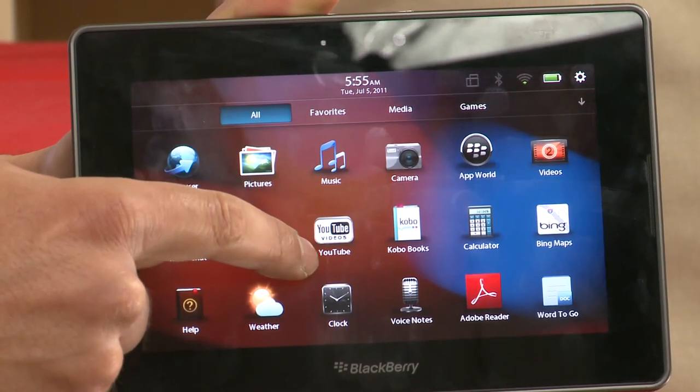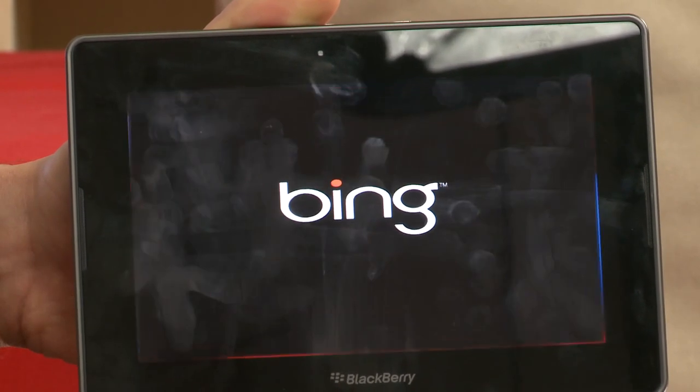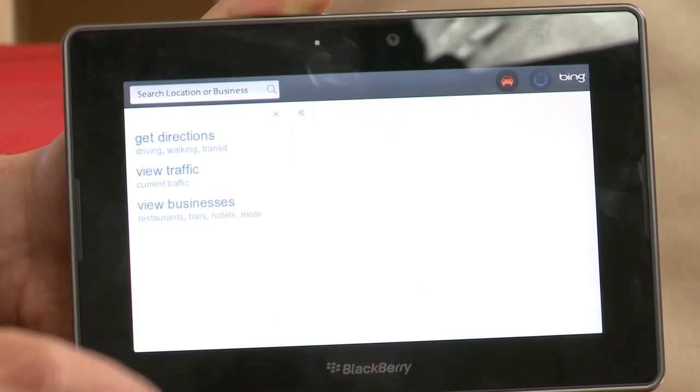Flicking between windows is slick and quick, the touchscreen feels responsive, everything feels quite easy to find. It's a very nice user interface and it's quite similar to the HP TouchPad.